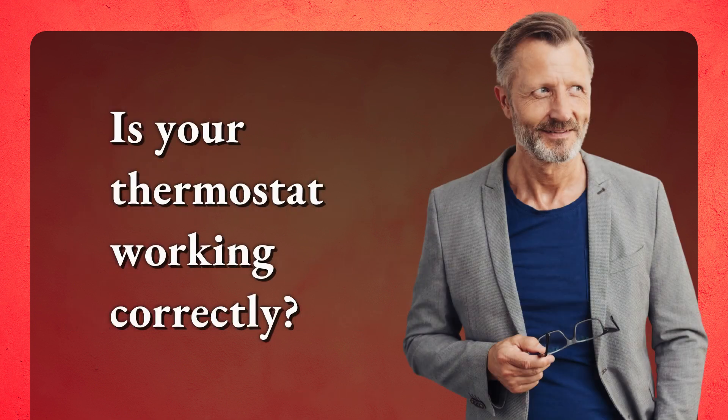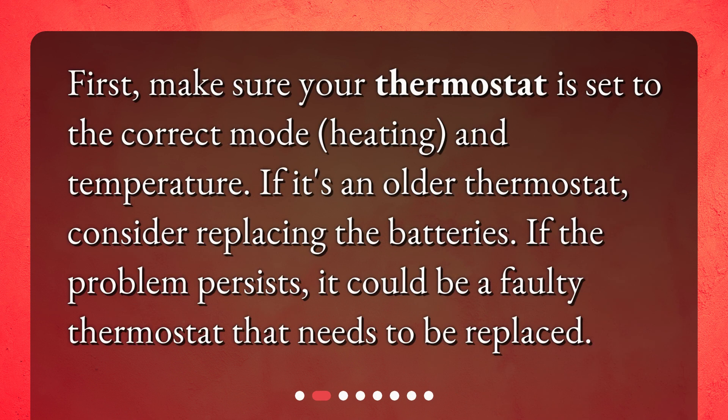Is your thermostat working correctly? First, make sure your thermostat is set to the correct mode, heating, and temperature. If it's an older thermostat, consider replacing the batteries. If the problem persists, it could be a faulty thermostat that needs to be replaced.